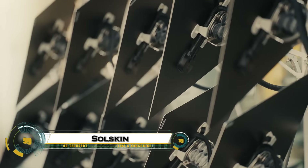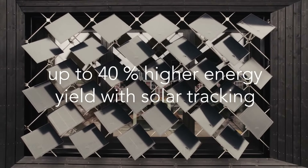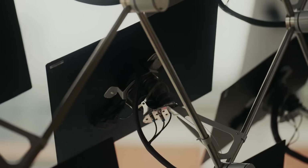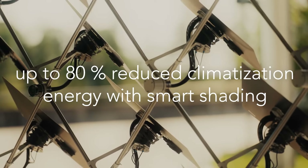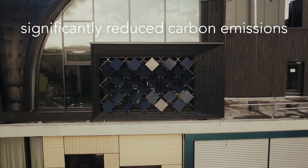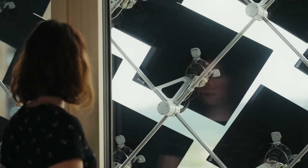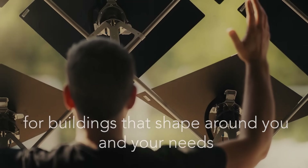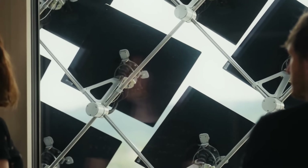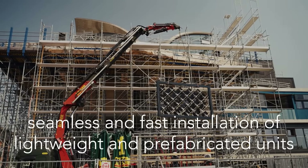SolSkin is a revolutionary building-integrated photovoltaic system from Zurich Soft Robotics that combines energy efficiency with striking design. Unlike traditional solar panels, its lightweight modules are mounted on pneumatic actuators that move dynamically to track the sun and provide adaptive shading, reducing building energy demand by up to 80%. Controlled by smart AI, SolSkin optimizes energy production while enhancing occupant comfort. Its modular design fits seamlessly into new buildings or retrofits, and customizable aesthetics make it visually stunning.